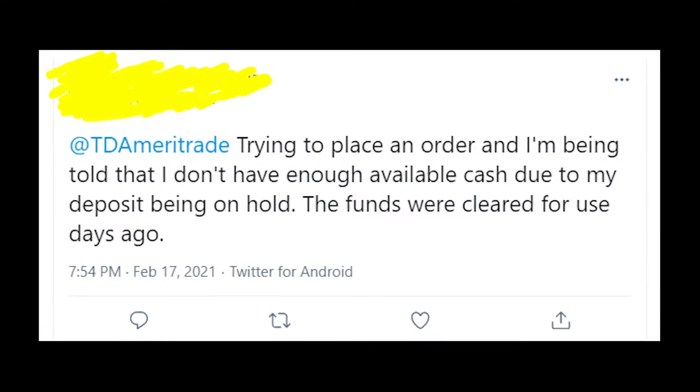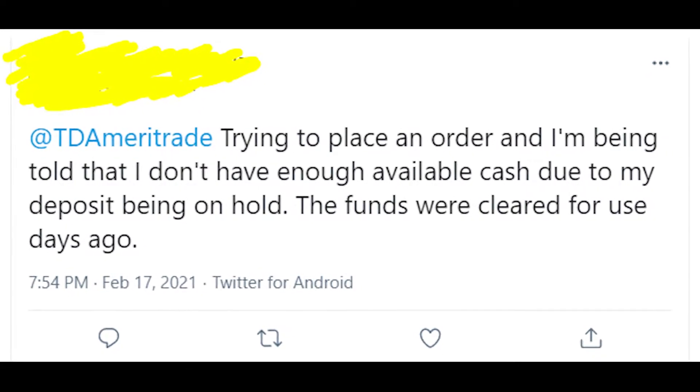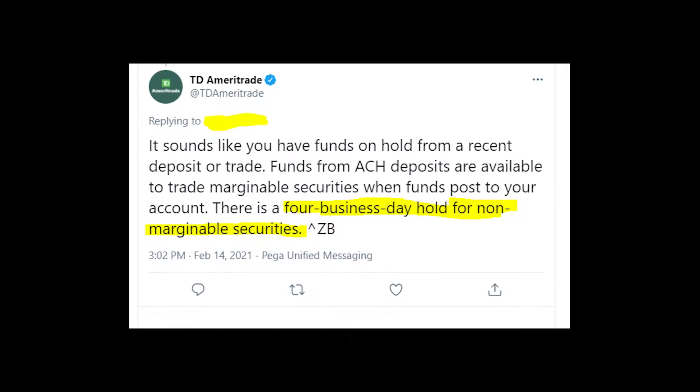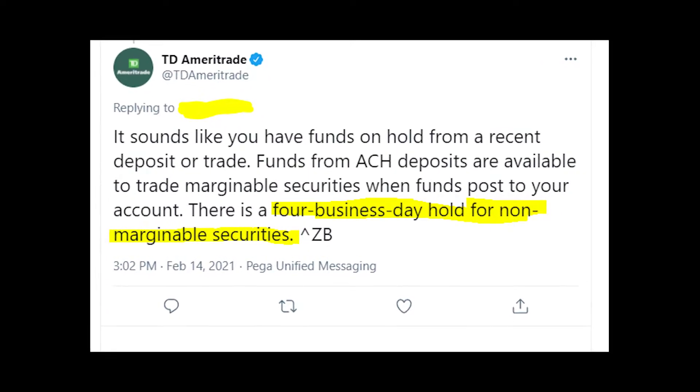I will show you how you can clear your funds very quickly and how you can avoid the settlement process in the future. The reason why your funds are on hold is because you used ACH deposit — it takes 4 business days for your funds to be cleared.